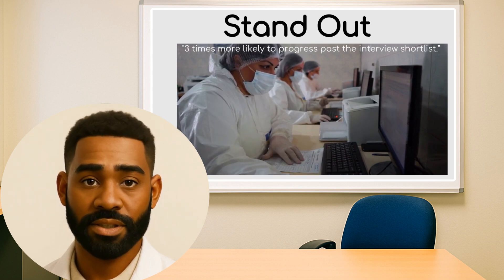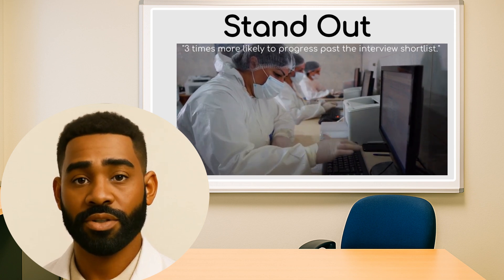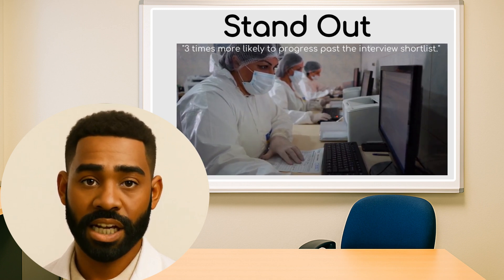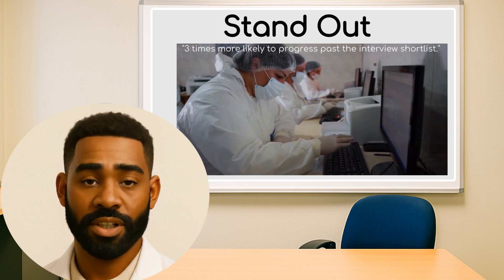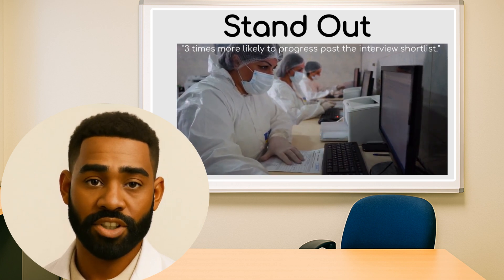The key ones: Hospital Episode Statistics, used for activity; Secondary Uses Service, used for financial and tariff-based commissioning; and Referral to Treatment, for waiting time standards. These form the basis for elective recovery plans, operational KPIs, and transformation projects.